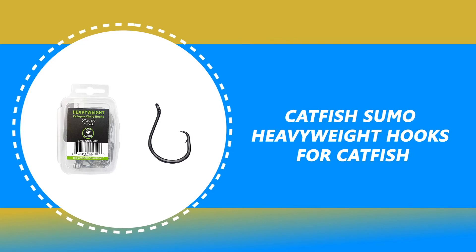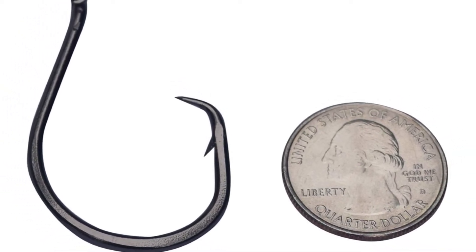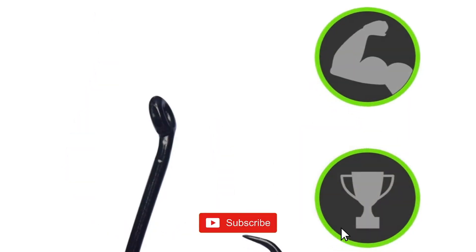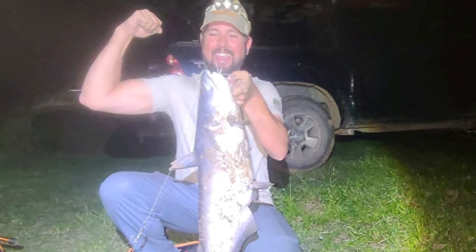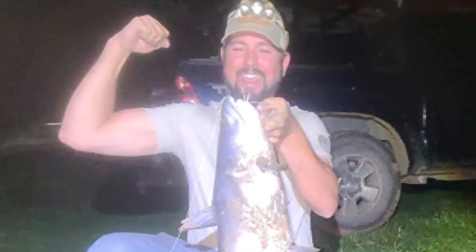Number 6: Catfish Sumo Heavyweight Hooks for Catfish. Would you like to make your fishing trip simpler with advanced hooks? Catfish Sumo Heavyweight Hooks for Catfish is the best option for you. These 25-pack hooks give you the most value for your dollars. Catfish Sumo Hooks are made from forged steel, offset with a razor-sharp tip to ensure the best hook set and keep your fish on. The closed eye protects your line and knot so you can fight a monster or pull out from a snag with confidence. Hook sets in a fish's mouth or lip and helps prevent gut hooking, meaning you'll be able to release fish quickly and safely.